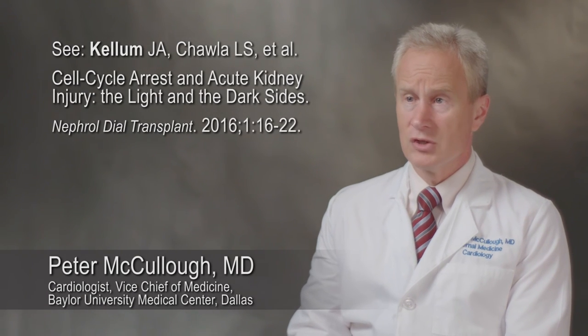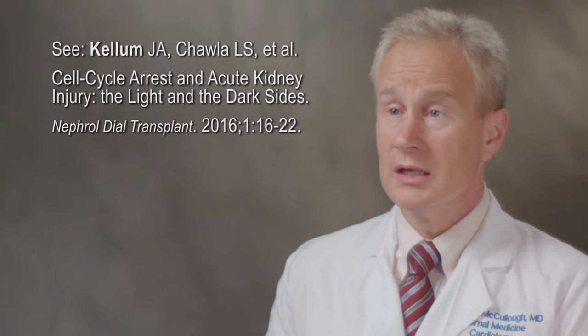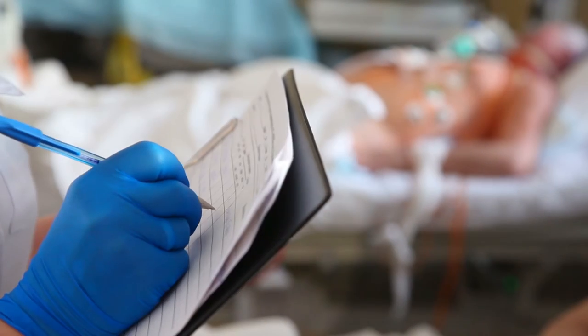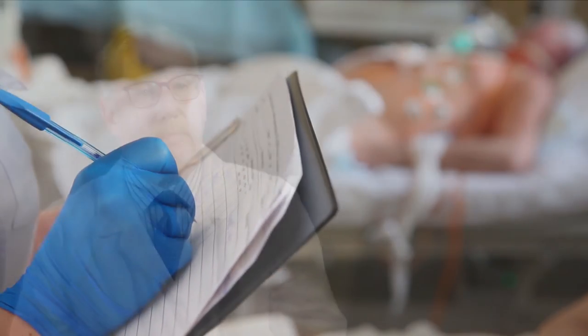Recent published literature has discussed the role of the NefroCheck test used in conjunction with clinical judgment and includes recommendations on preferred kidney-sparing strategies to help prevent kidney damage. With early identification of patients at risk, there is an opportunity for management strategies that may attenuate AKI severity, thereby impacting morbidity, mortality, length of stay, and cost associated with moderate to severe AKI.